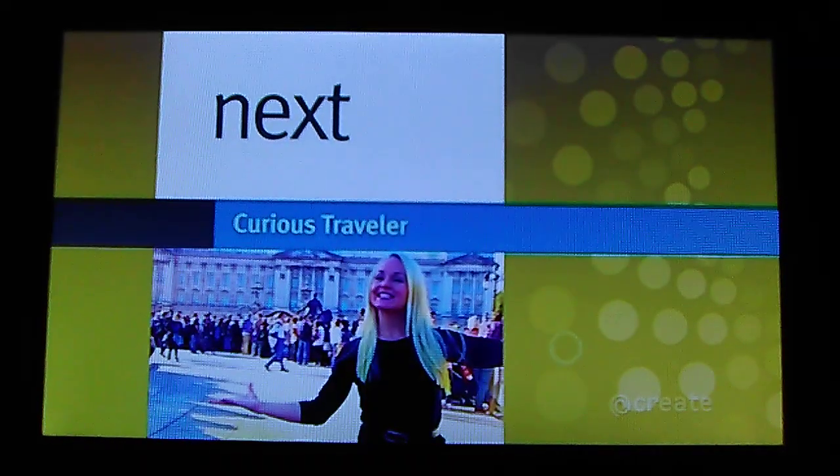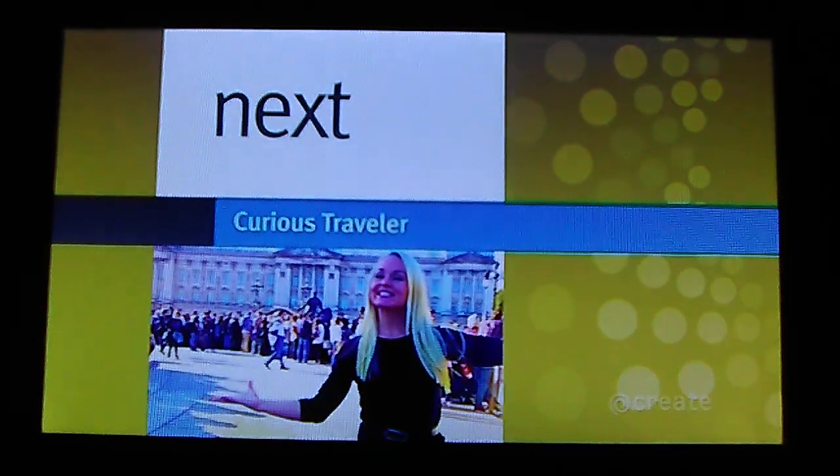Curious Traveler. Get your all-access pass to the world's great art and architecture. Next on Create.